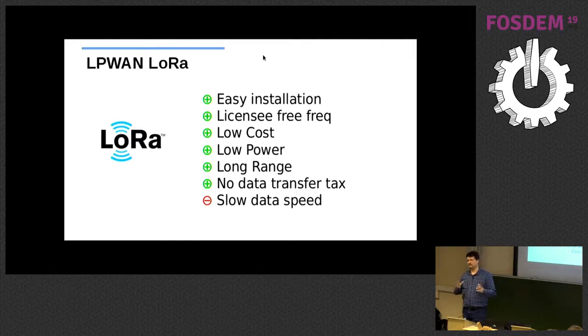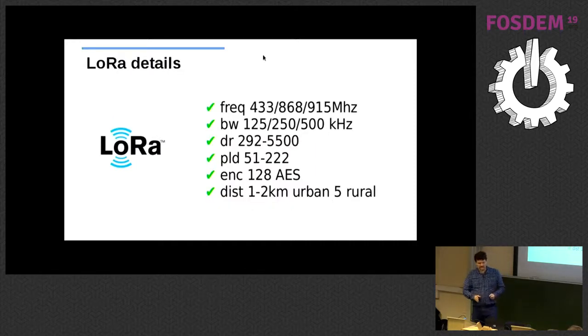Some more details: LoRa works on license-free bands at 433, 868, and 915 MHz. 868 MHz is used in Europe, 915 MHz in the US, and 433 MHz is everywhere — but I don't advise using 433 because all key fobs for cars and remote controllers work on that frequency, so there's a lot of noise.